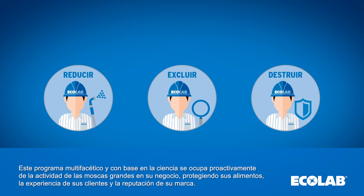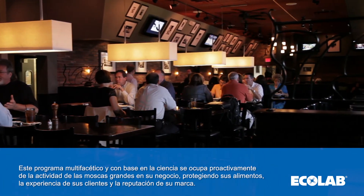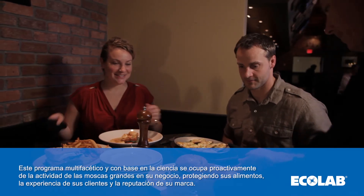This multifaceted, science-based program proactively addresses large fly activity at your business, protecting your food, your guests' experience, and your brand reputation.